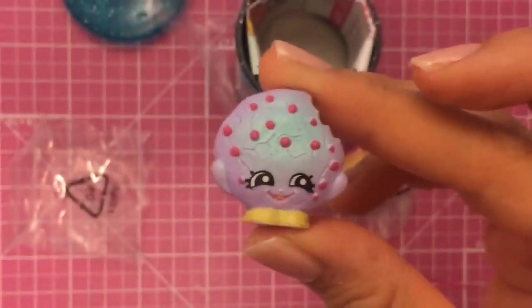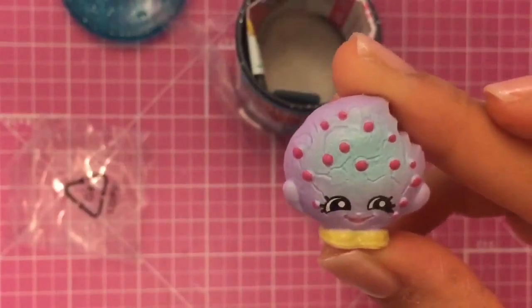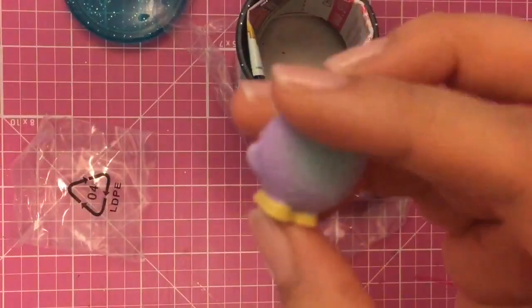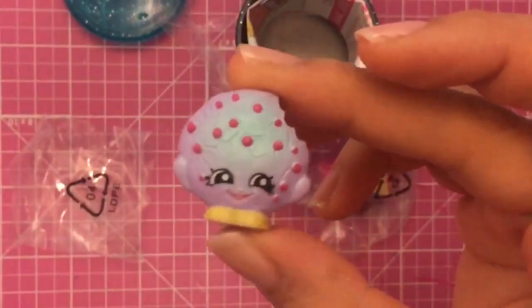And here we have Kooky Cookie, and she's a common, but she's in this pretty purple color. I've only seen her in that normal cookie color, so she's really cute in this purple color. Cookie, cookie!